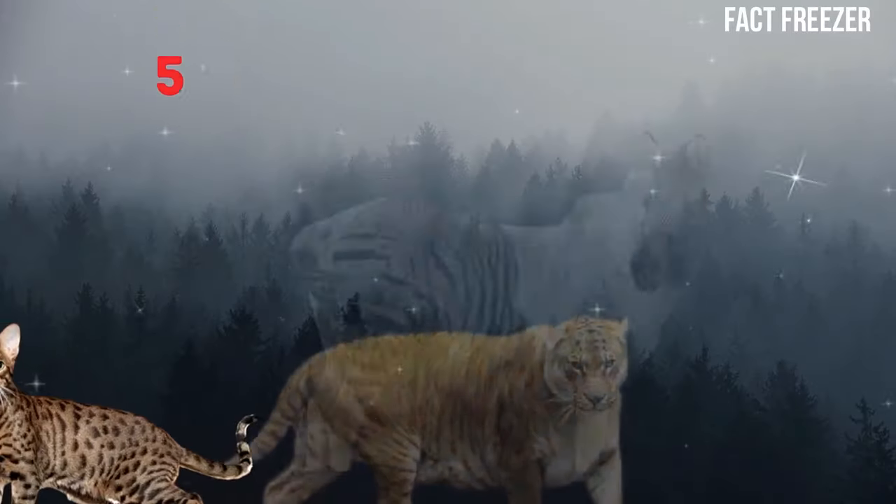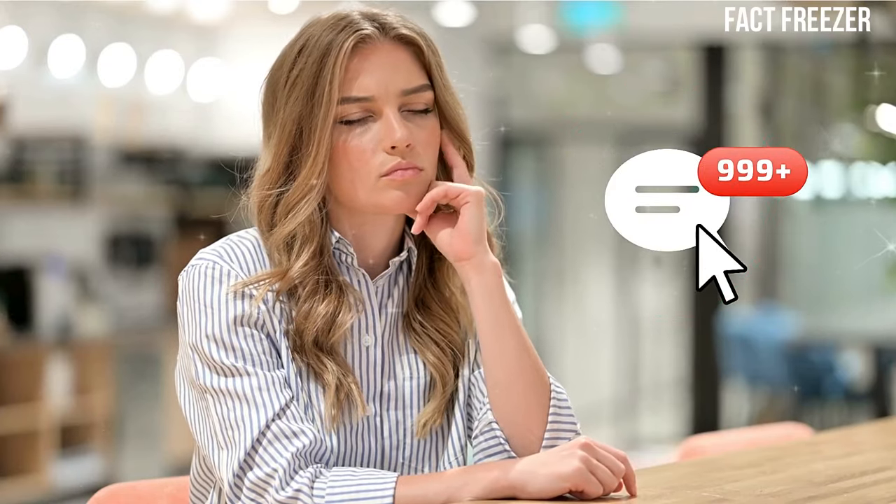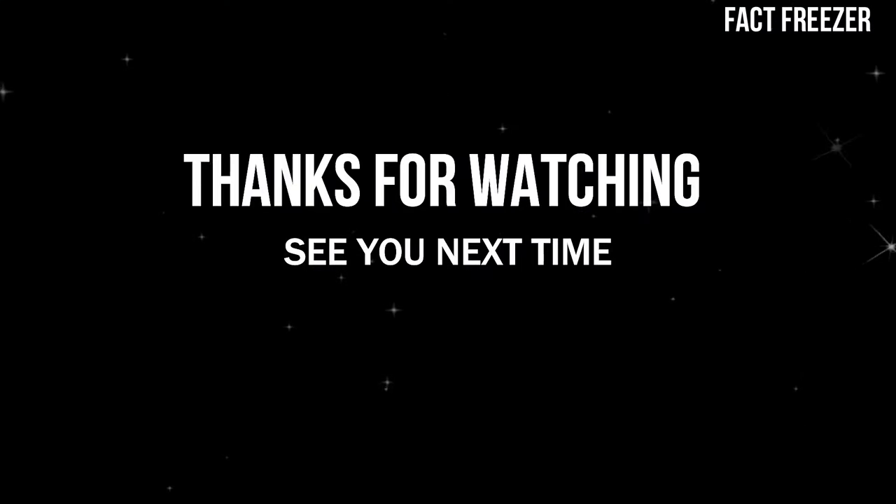So there you have it, five hybrid animals created by scientists that you won't believe exist. Which one was your favorite? Let us know in the comments below. And don't forget to subscribe to our channel for more amazing videos. Thanks for watching and see you next time.